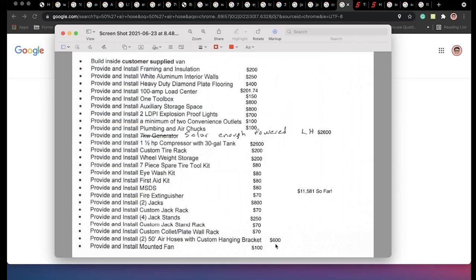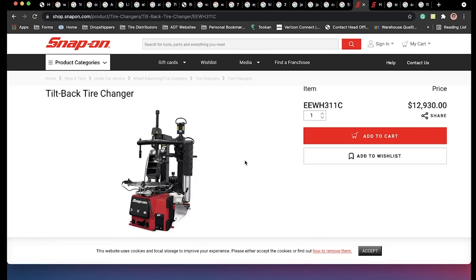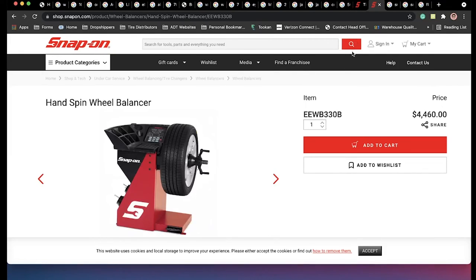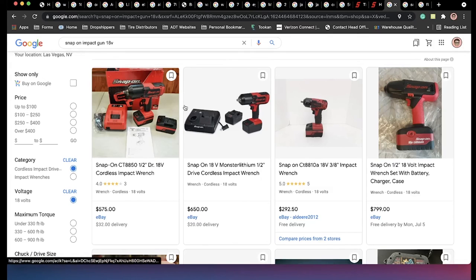A mounted fan for when it gets hot — $100. Now the juicy parts: we need the tire changer, which is worth $12,930. That's this tire changer right here — this is the part number if you need it, this is the one you see on my videos, the one I use on my van, and it works with everything we've got. The next thing is the tire balancer — it's actually a manual tire balancer that runs through electricity and you have to spin it on your own. As you've seen in my videos, it's almost $5,000. And then the last things — air impact guns, tire repair kits, and so on and so forth — I'm putting $2,000 for all that miscellaneous stuff.